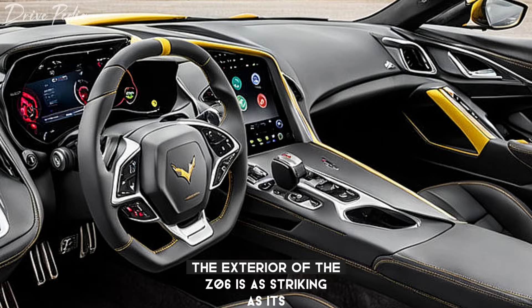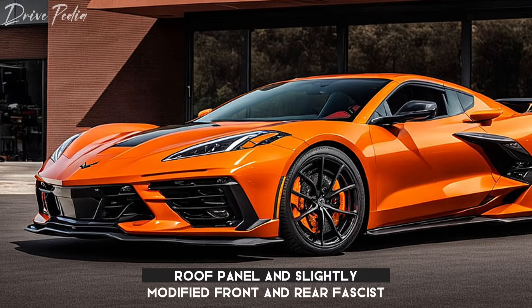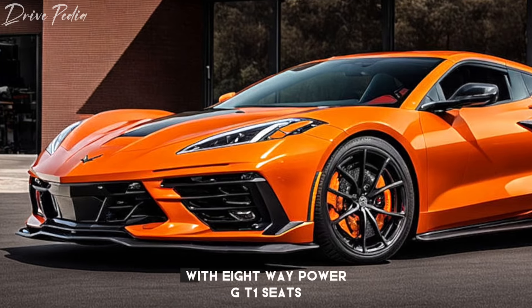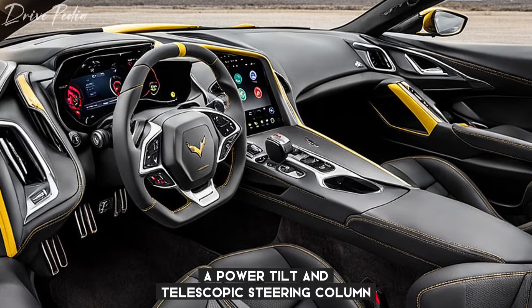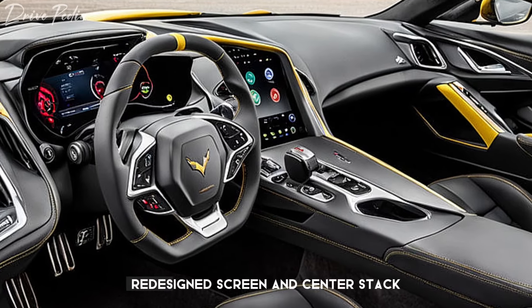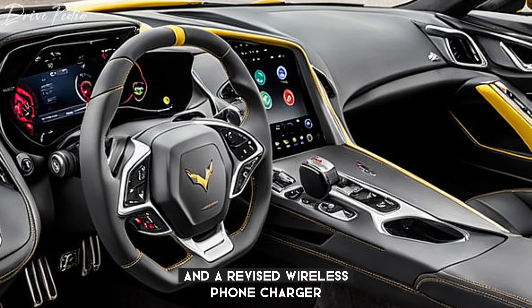The exterior of the Z06 is as striking as its performance. It features a removable body color roof panel and slightly modified front and rear fascias. The interior is equally impressive, with eight-way power GT1 seats, a power tilt and telescopic steering column, and an HD rear vision camera. The 2025 refresh also brings a redesigned screen and center stack, modified HVAC controls, and a revised wireless phone charger.